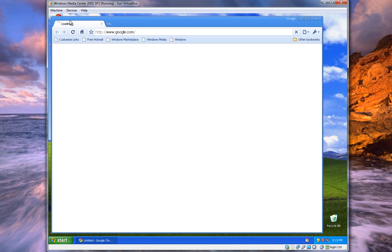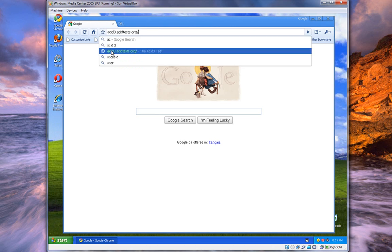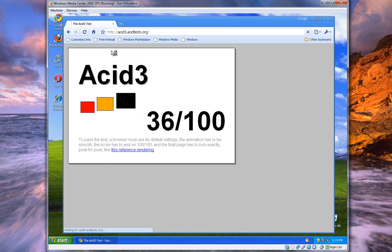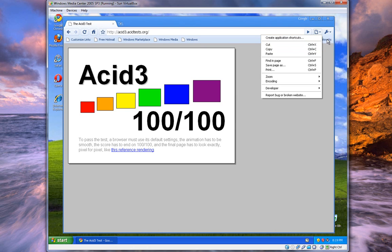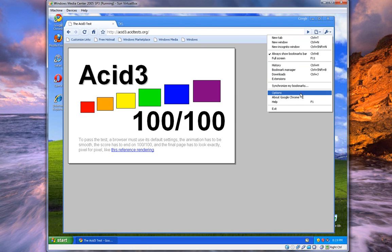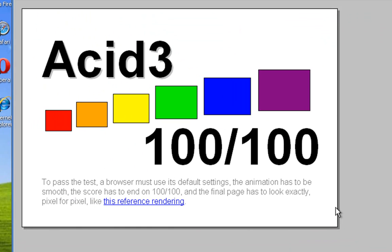So I'll do Google Chrome first. We'll go to acid3.acid3test.org — that's where the site is. As we can see, it got 100 out of 100, a little bit laggy, but 100 out of 100, so it's good. This is Google Chrome 4.0, the new Google Chrome, up to date — and it got 100 out of 100.